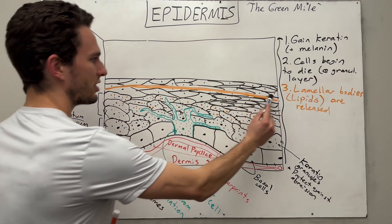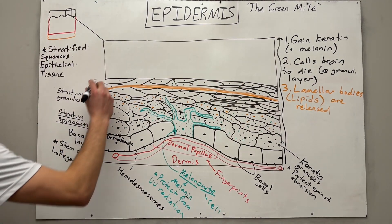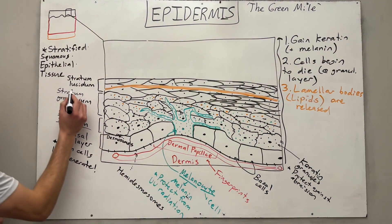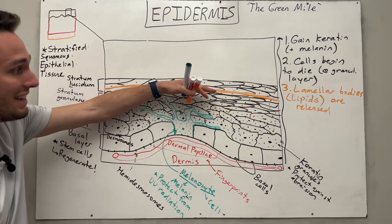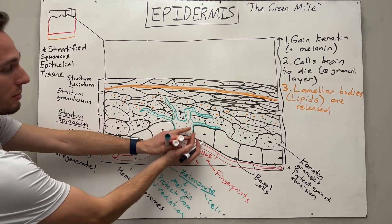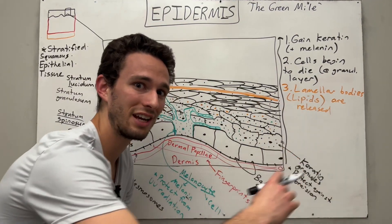Here you see the lamellar bodies are released inside this new stratum, which is going to be called the stratum lucidum, literally translating to the light layer. I like to think of it as the lipid layer because there's fat accumulating here. This is important because the fat will help keep the skin insulated, as well as prevent water loss from the inside out or water gain from the outside in. This is what makes your skin really insulated.